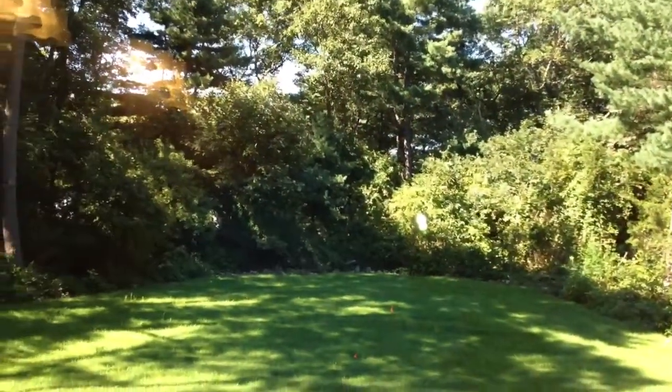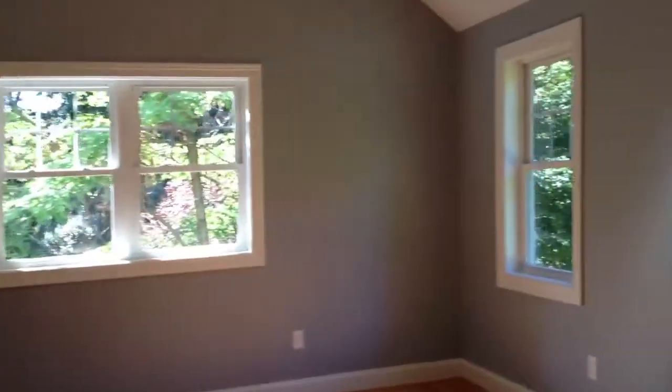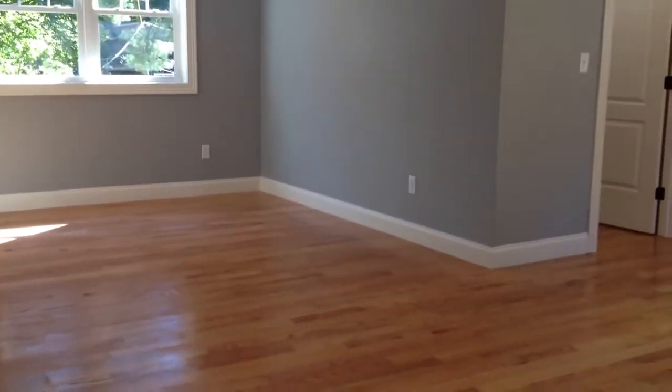Recessed lighting, and here's your backyard view from the master bathroom. The master bedroom itself has cathedral ceilings, recessed lighting, really large hardwood floors, and a sitting area over there — a big space you can do whatever you want with. And there are two walk-in closets here.